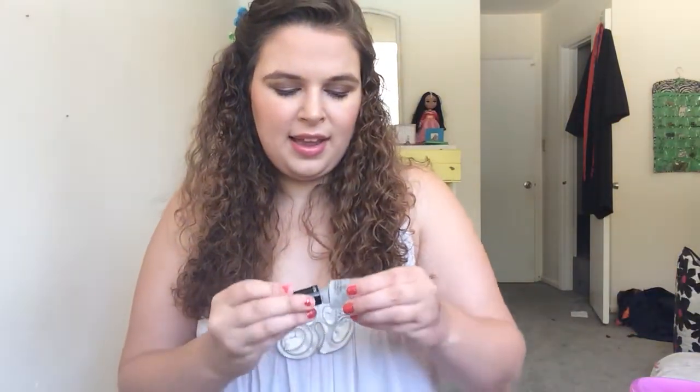Last but not least — this is sad — the Revlon Color Stay Gel Base Coat. It got so dried out that I couldn't get any more out and I was getting strings when I pulled it out. They don't make this anymore, which is really sad. I want to try the Orly Gel Bonder, which might be similar. If you have a base coat recommendation, please leave it down below. That's it for this month — I used up quite a bit of products! Thank you for watching, leave any questions or comments below, and I'll see y'all soon!